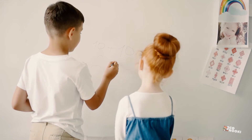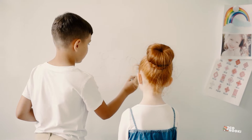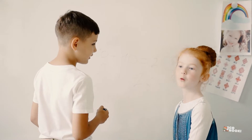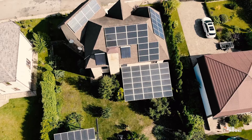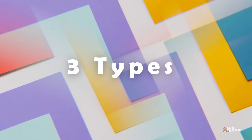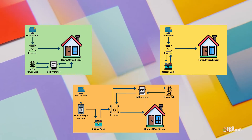We can find the answers to these questions by doing some simple calculations. Note that these calculations are very basic ones for easy understanding. But before answering these questions, we should select which type of solar PV system we want to install in our house. There are three main types of solar PV systems available: on-grid, off-grid, and hybrid system.